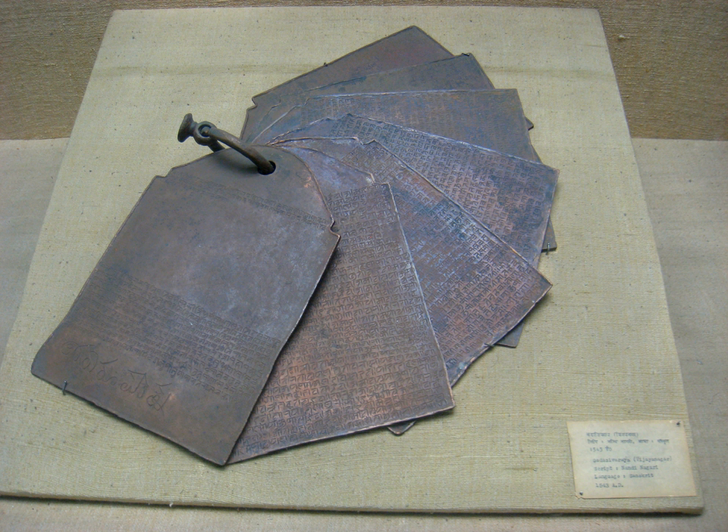Nandinagari is a Brahmi-based script that was used in southern India between the 8th and 19th centuries AD for producing manuscripts and inscriptions in Sanskrit in South Maharashtra, Karnataka, and Andhra Pradesh. It derives from the central group of Nagari scripts and is related to Devanagari.